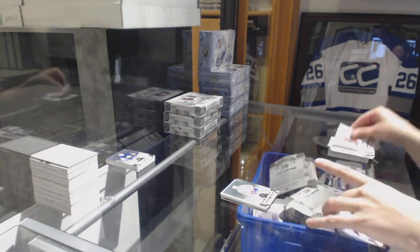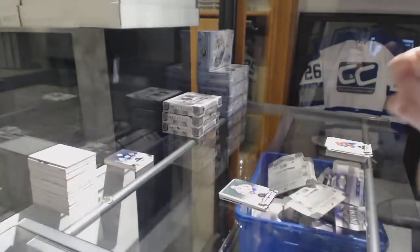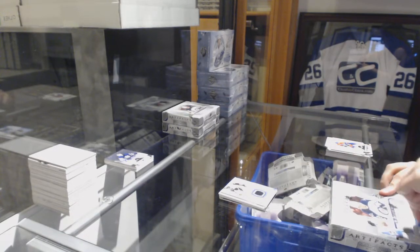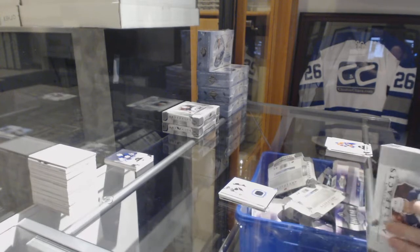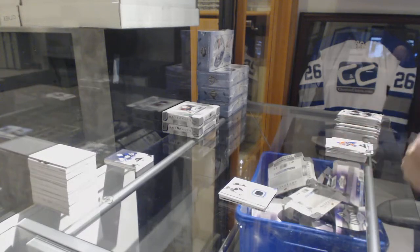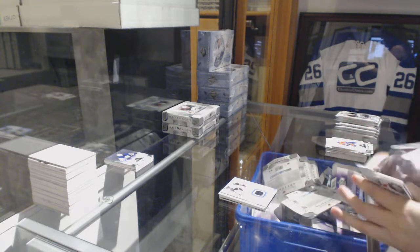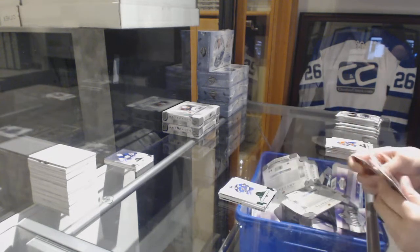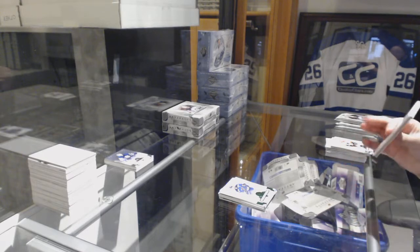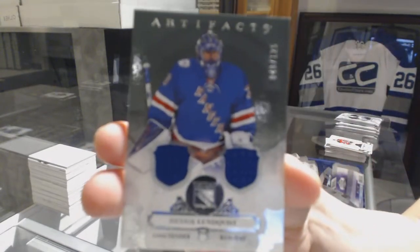Number 2-5-99, Alex Ovechkin. And a Frozen Artifacts jersey, David Pasternak for the Boston Bruins. Number 2-99 Emerald for the Blues, Alex Petrangelo. We've got a dual jersey number 1-25 for the New York Rangers, Henrik Lundqvist.